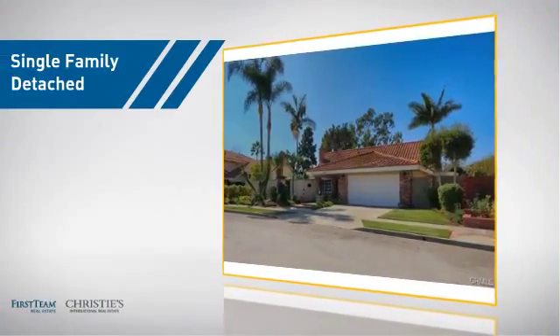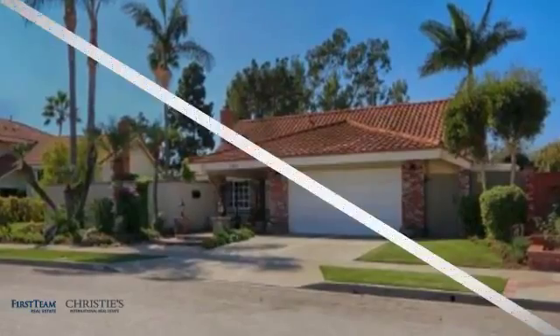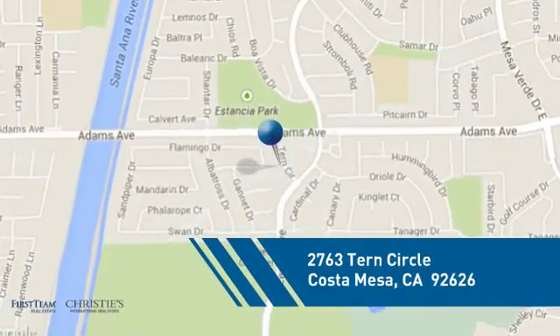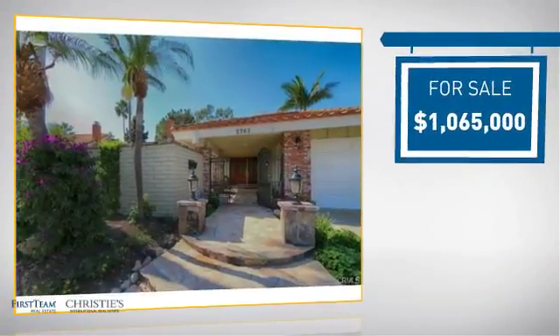This detached home is a great choice for families who want the privacy of their very own lot, and it's located in this area. Currently listed at just under 1.1 million dollars.